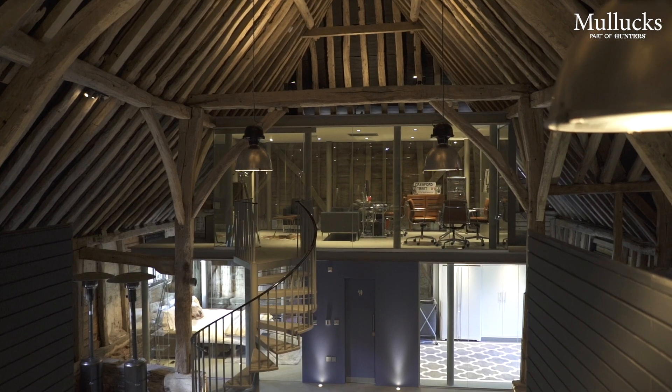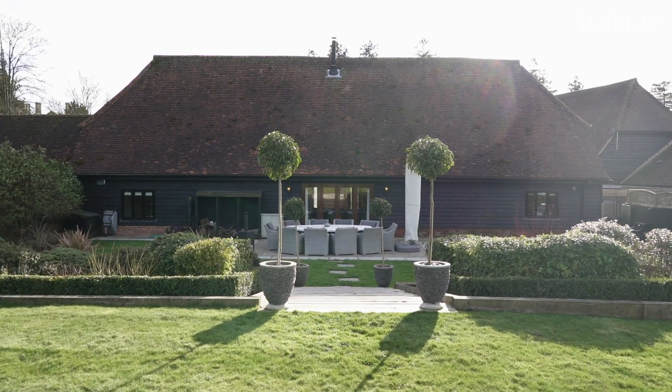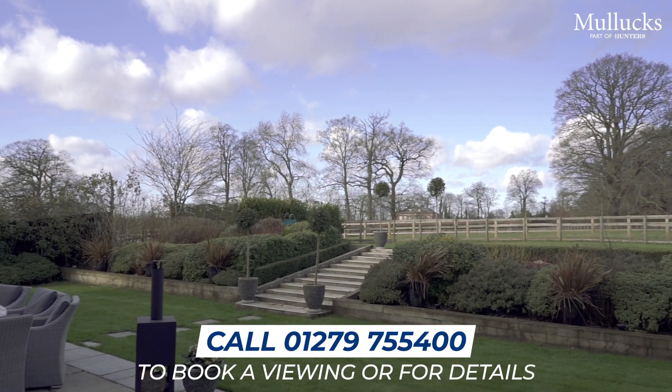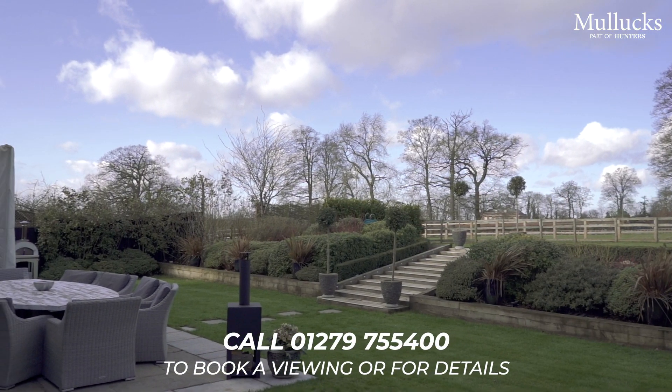If you'd like more information about this property or to arrange your own tour, please contact our sales team at our Bishop's Stortford office on 01279 755 400.